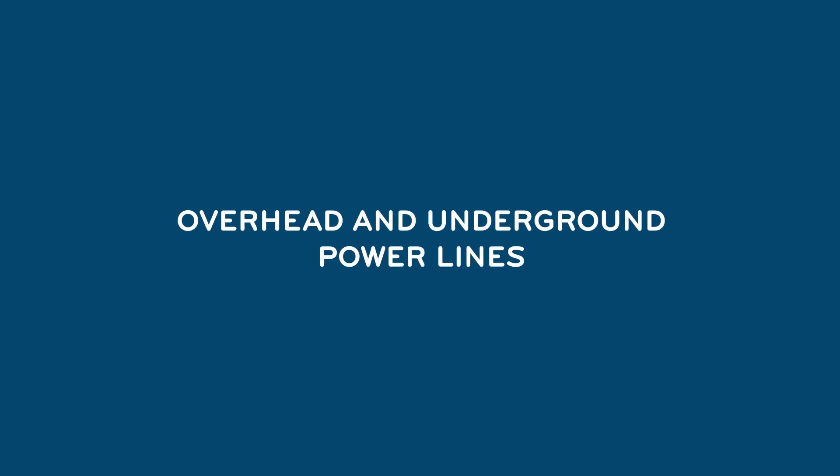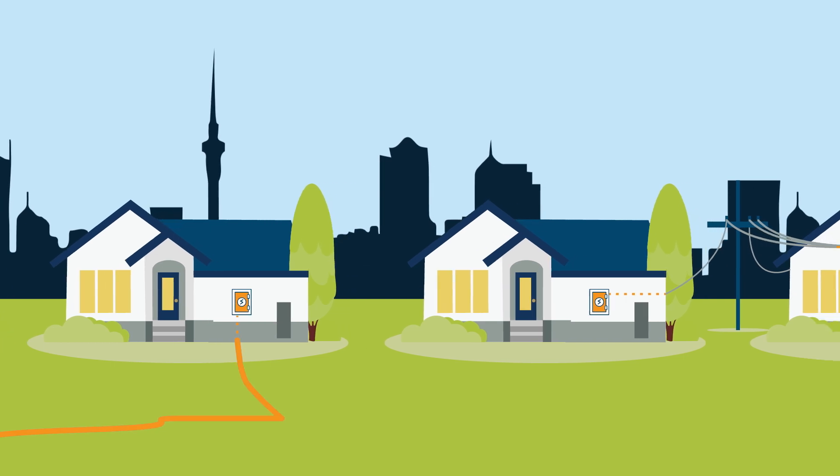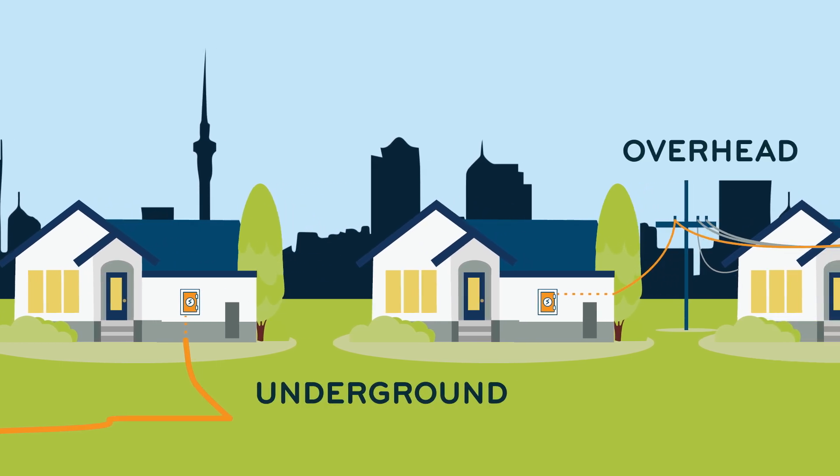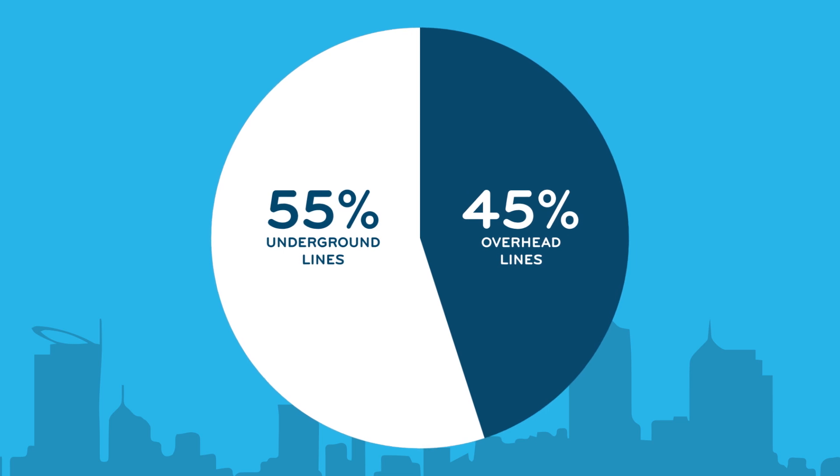Why aren't all power lines underground? There are two ways Vector gets power around Auckland – underground lines and overhead lines. 55% of customers have power lines underground in front of their homes in the Auckland region.